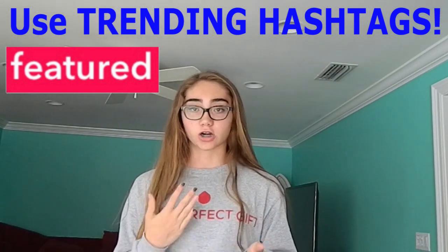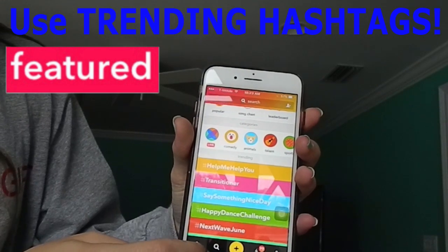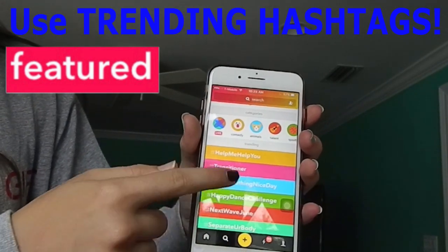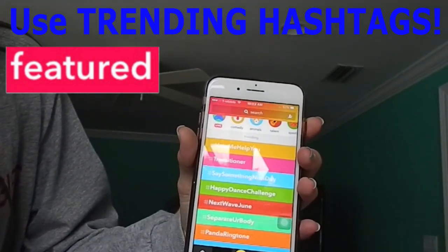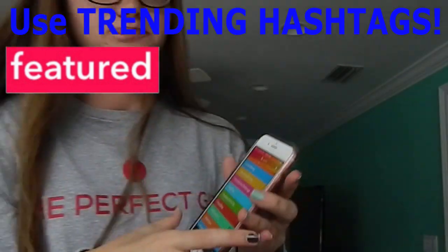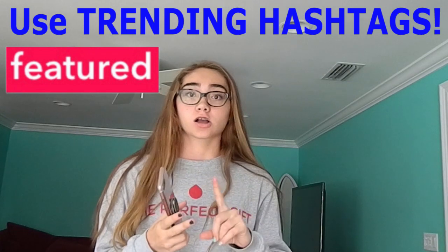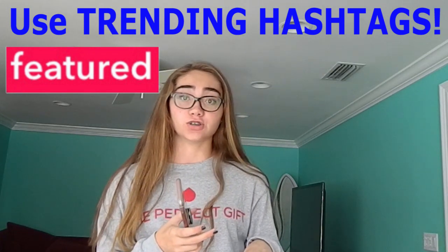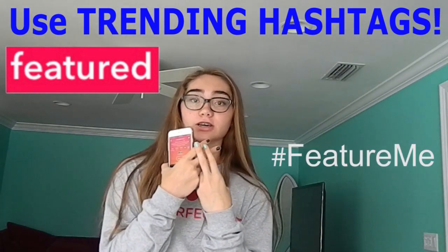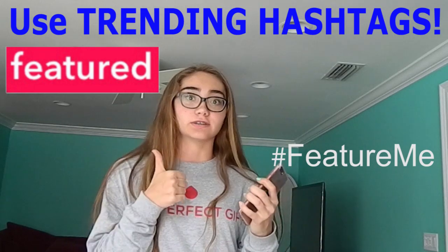If you don't know what the trending hashtags are or where to find them, I'll show you really quick. This button here with the magnifying glass — these are the trending hashtags in different colors. You see we have hashtag 'help me help you,' 'Transitioner,' all these are trending hashtags. So if you do the trending hashtags, make sure you also have good lighting and good quality on your videos. Also do hashtag 'featureme' — this is a really good hashtag to use if you want to get featured because it increases your chances.